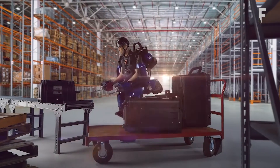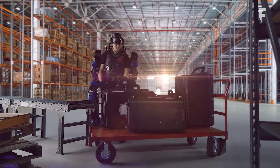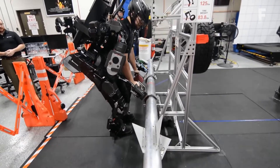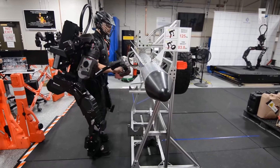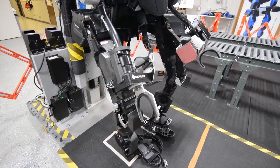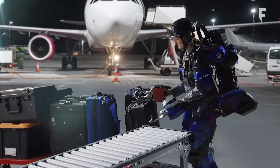Sarcos's Guardian XO full-body exoskeleton is the world's first battery-powered industrial robot to combine human intelligence, instinct, and judgment with the power, endurance, and precision of machines. Set to transform the way work gets done, the Guardian XO augments operator strength without restricting freedom of movement. It features 24 degrees of freedom, and while wearing it, a human can lift 200 pounds while feeling like they're lifting just 10 pounds.